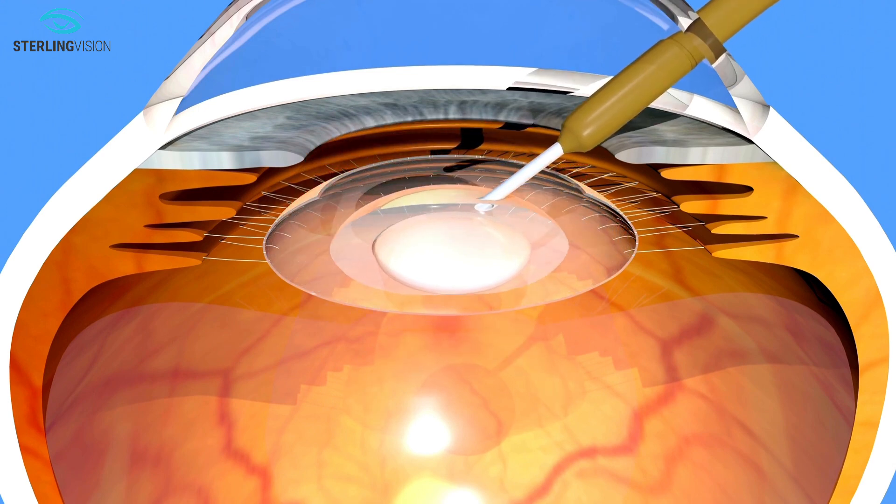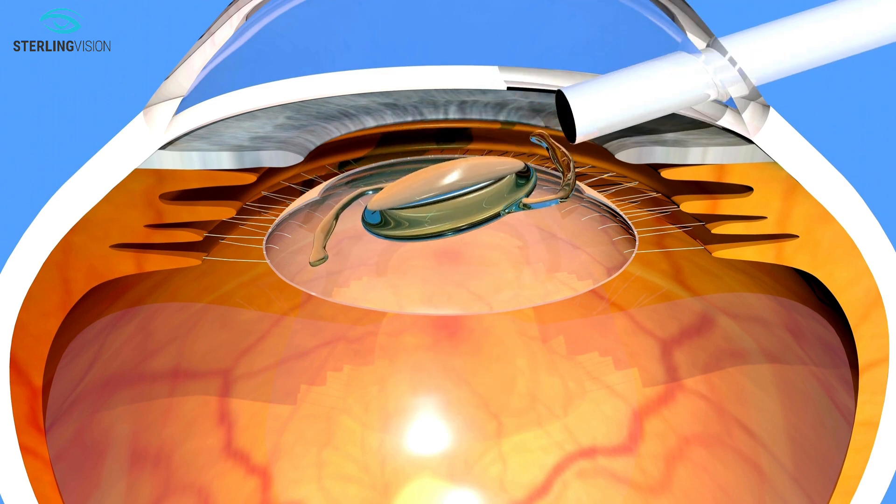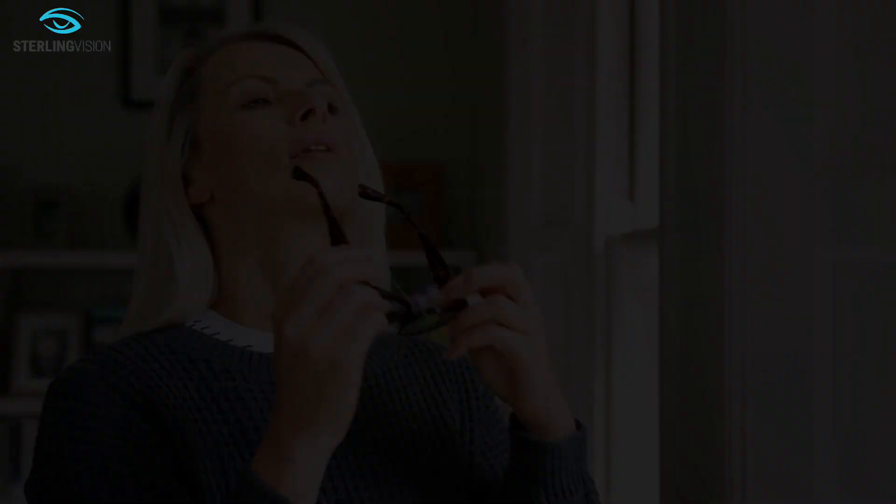These lens implants are called intraocular lenses, or IOLs. They enable clear and comfortable sight in most patients and can also minimize the need to use glasses after surgery.